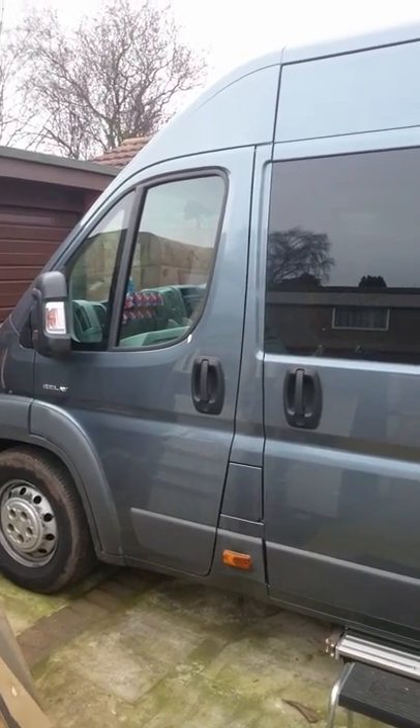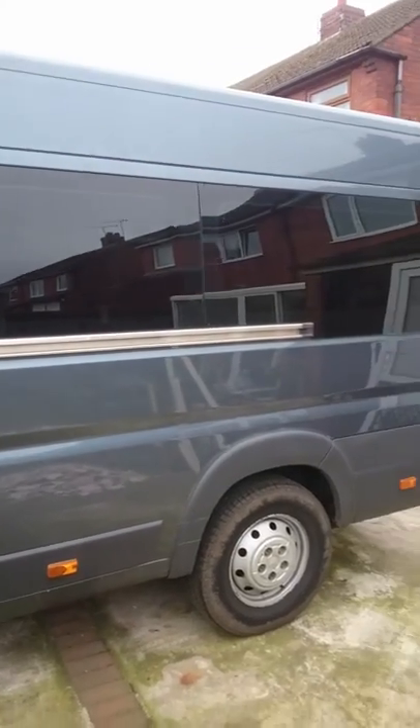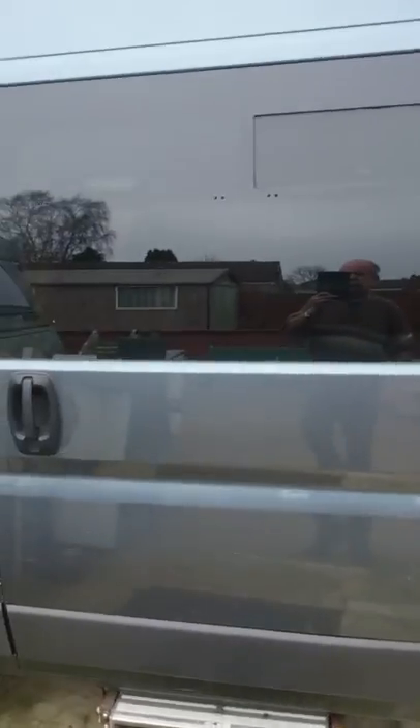Hello people, this is what we're doing. It's a 3 litre extra-long wheelbase Citroën Relay, and it looks like this at the minute.